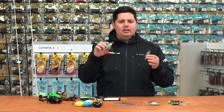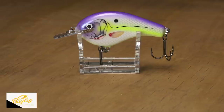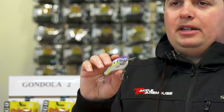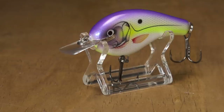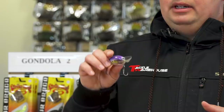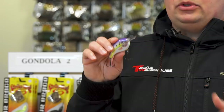Next is the Flat Balsa B. This is the time to throw these — whether you're in post-spawn down south or pre-spawn farther north, flat-sided crankbaits really shine in cold water. They have much tighter action and disperse a little more water than a rounded style crankbait. This one is fitted with a square bill — with that design and balsa wood construction it's extremely buoyant, deflects really well, and that tight action works extremely well in cold water and when fish are highly pressured.